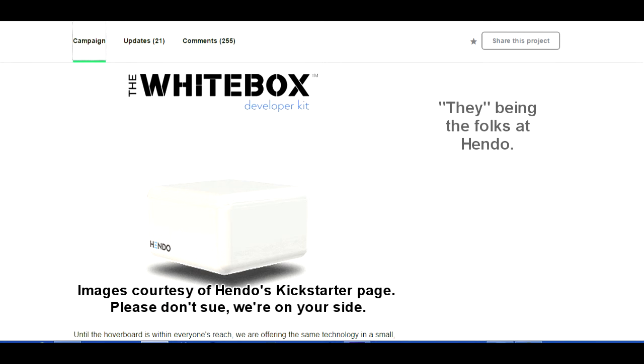I eagerly await my white box, and believe me, I will be making a video of that when it happens. It's just going to be me staring at this floating little box.